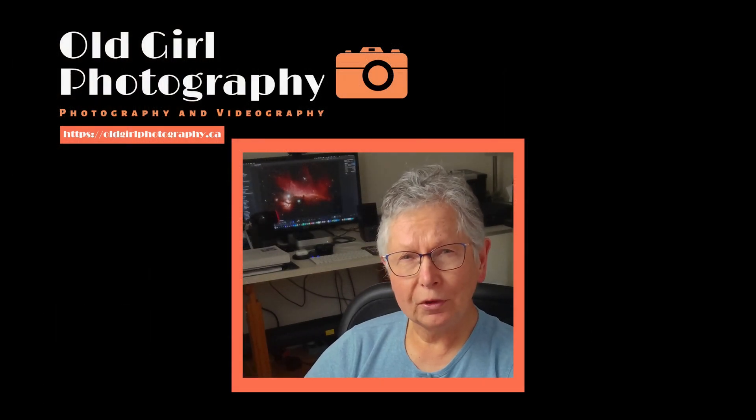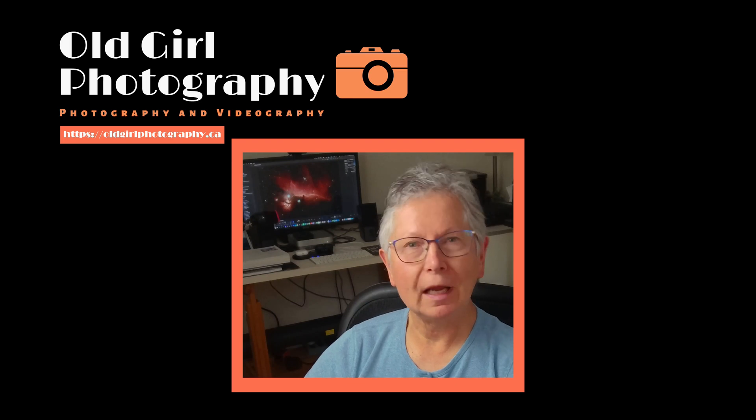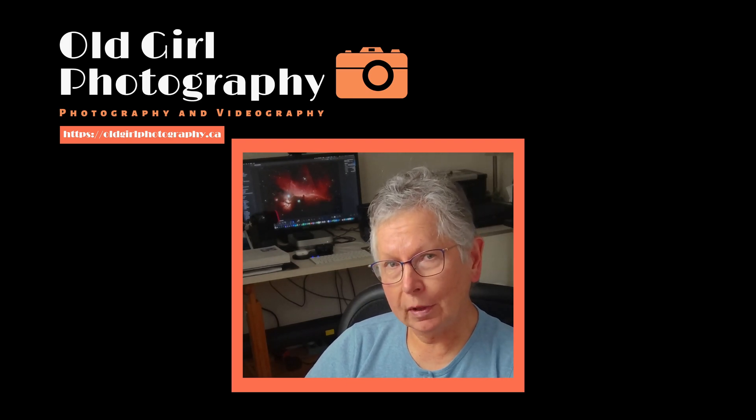I can't believe it's been over a year since I posted videos regularly on YouTube. It's time to let you know what I've been up to.